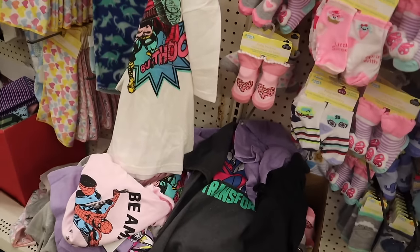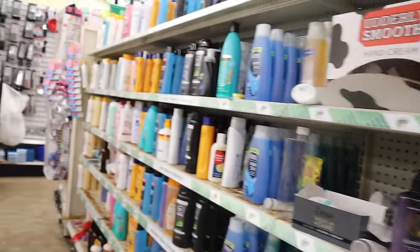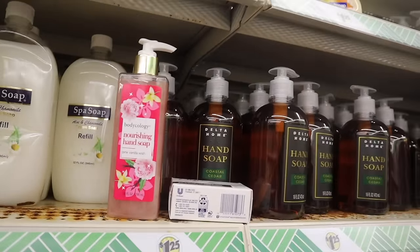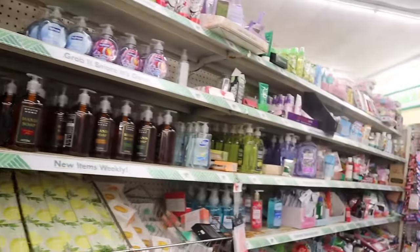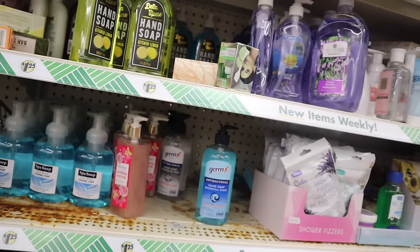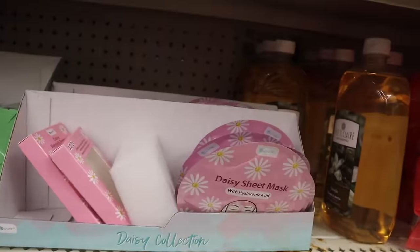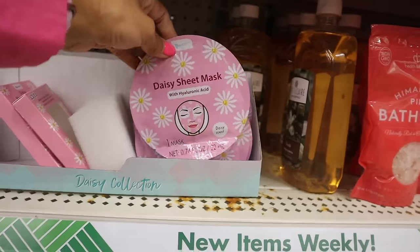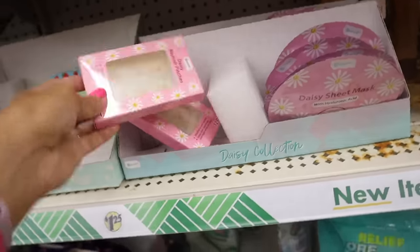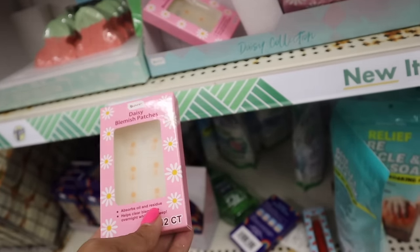I recently found new body scrubs and body wash last time I was here. They have Body Ecology nourishing hand soap in pink vanilla - usually found at Walmart for much more. All the way on the bottom is a hundred percent new: the daisy line! This one is daisy-scented with hyaluronic acid, from the brand Bee Pierre. They also have daisy blemish patches, and the patches are actually daisy-shaped - really cool!